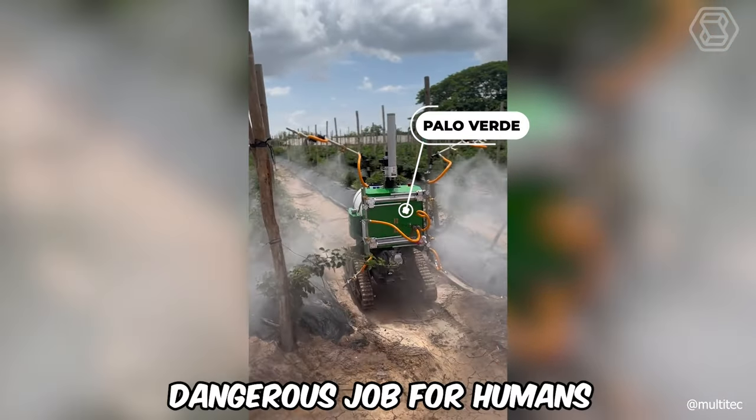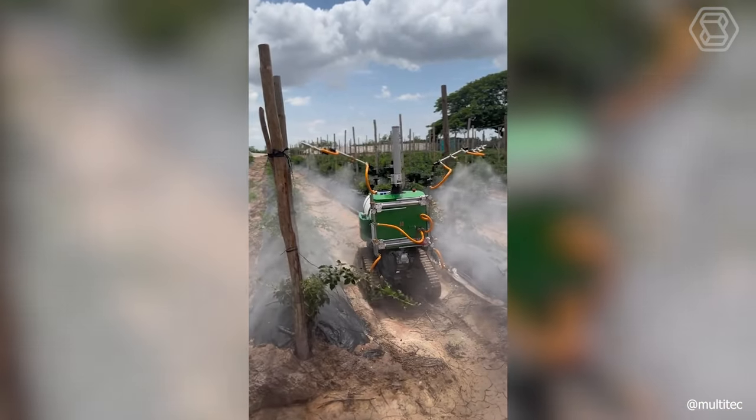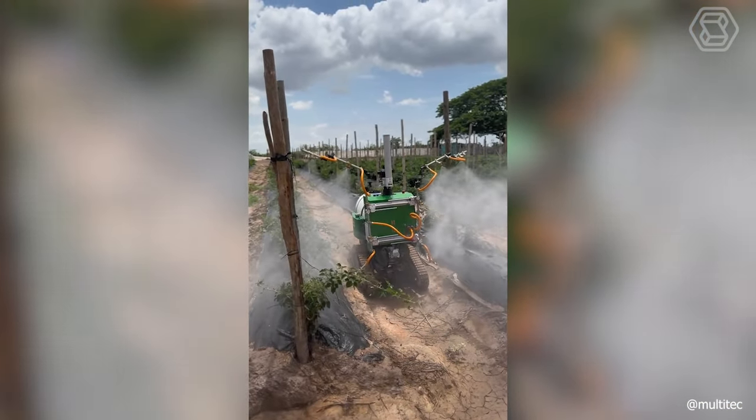Spraying crops is a rather dangerous job for humans, as exposure to chemicals can cause serious health damage. To avoid this, the new Palo Verde robot was created.